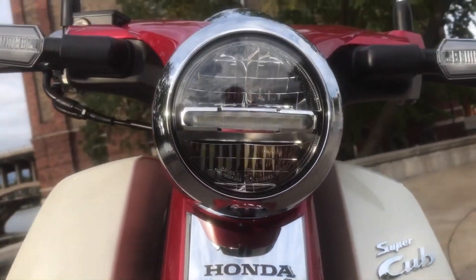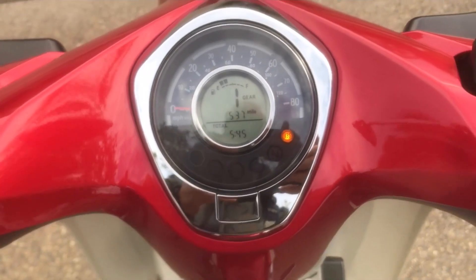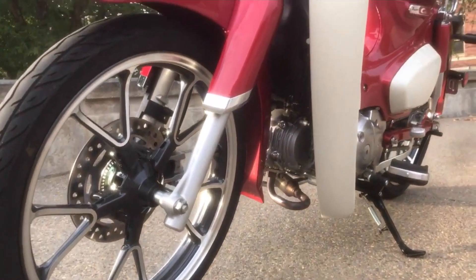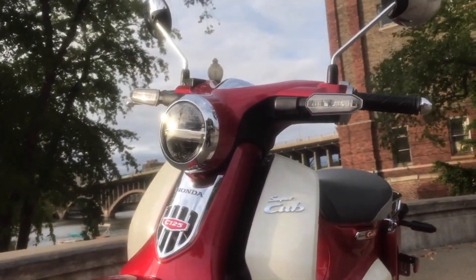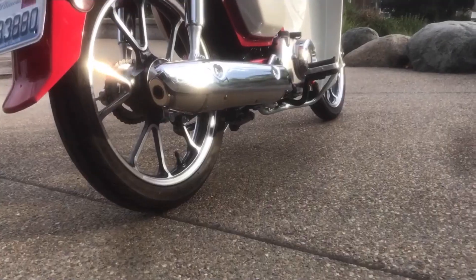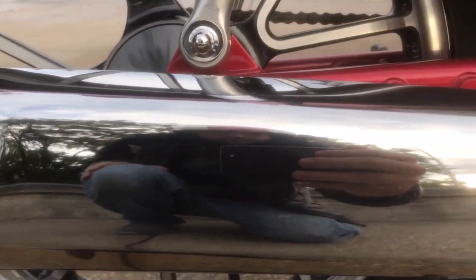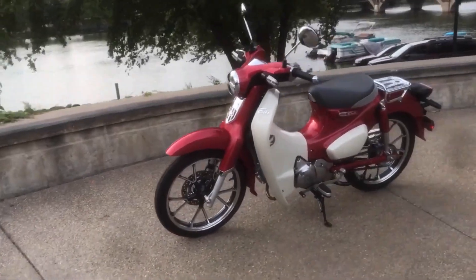Performance on the 125 is a bit better than it was on the older bikes — it should get up to around 60 miles an hour fairly easily. Controls are very similar: there's the classic automatic clutch and the overhead cam engine, so the feel of the bike when it's running is very similar indeed. But the bike is of course a considerable upgrade from its original form. There's now fuel injection, a completely new chassis, and front suspension that actually works. Somehow the styling of this bike has really caught on — it is a very appealing little machine.